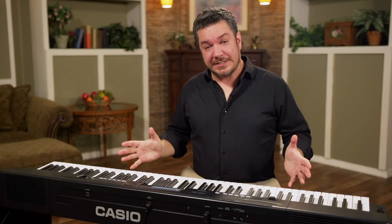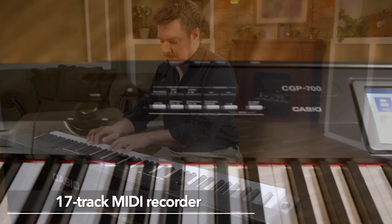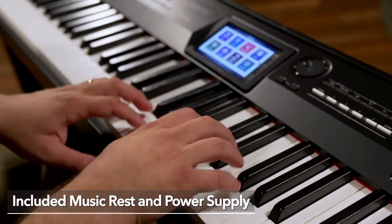The CGP700 is the brilliant new piano experience from Casio. It's a versatile choice for any home, stage, music studio, or classroom, and there is so much more to discover. Thanks for watching, and to learn more, please visit casiomusicgear.com.